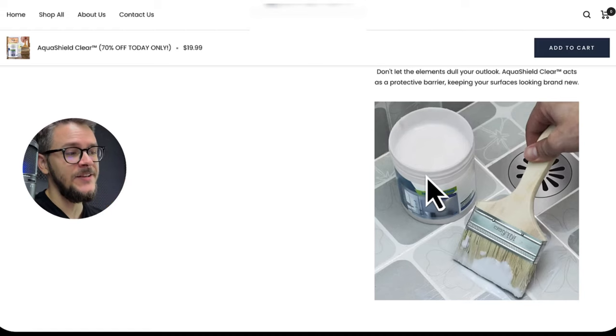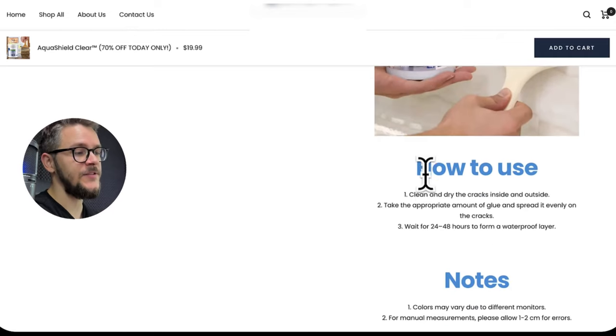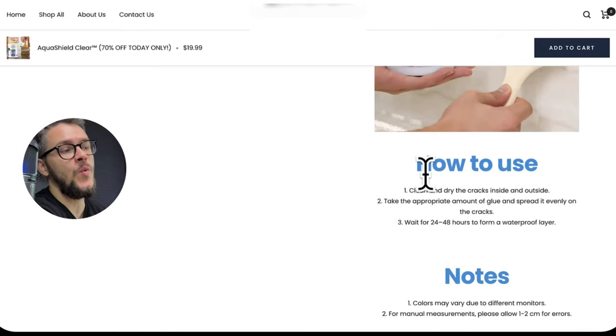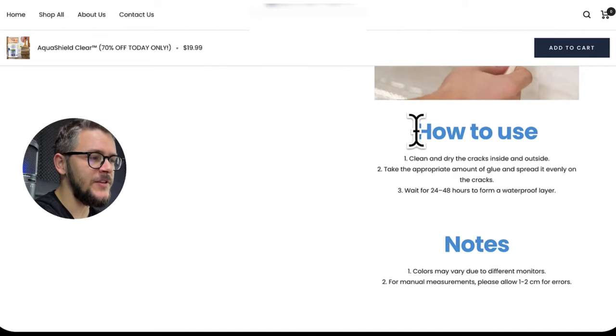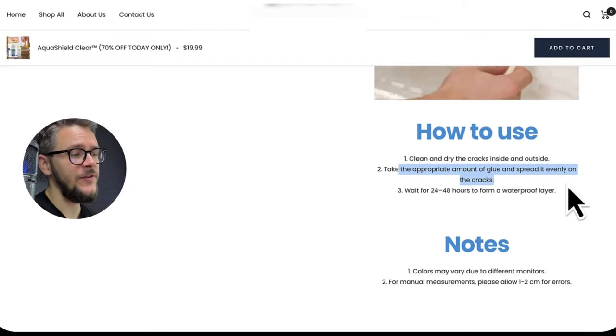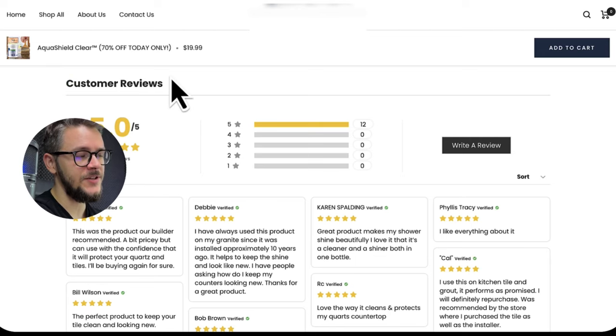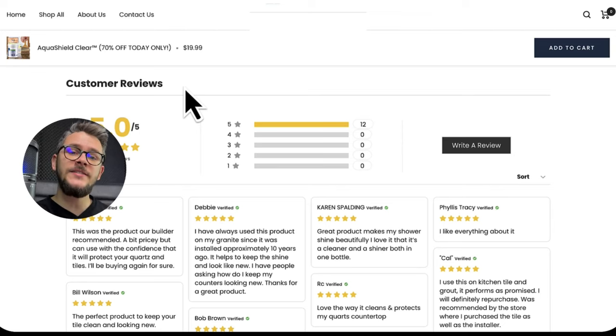The product page has a title, some images, very nice descriptions, before-and-after images, easy application details, and long-lasting clarity copy. I kept it as basic and simple as possible — I didn't want to over-complicate it and scare customers off. At the end of the description I have three simple steps: clean and dry the cracks, take the appropriate amount of glue and spread it evenly, wait 24 hours. In the footer I used a customer review section — very important because visitors see that someone else has already bought the product and feel more confident to buy.